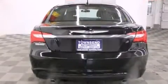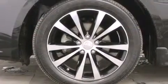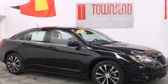With an EPA estimated rating of 29 miles per gallon on the highway, this vehicle helps leave money in your pocket where you want it. Please call today to reserve this vehicle for a test drive.